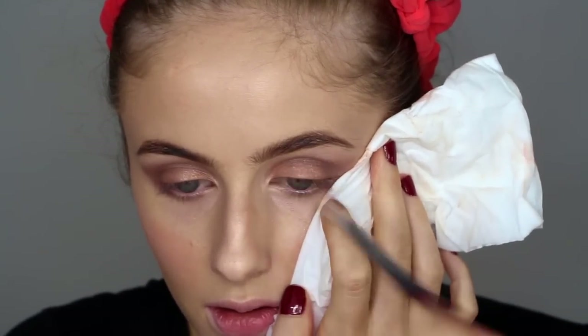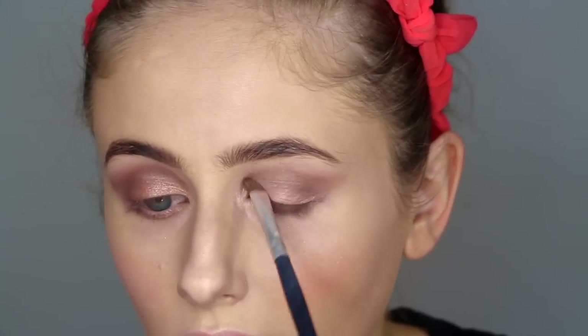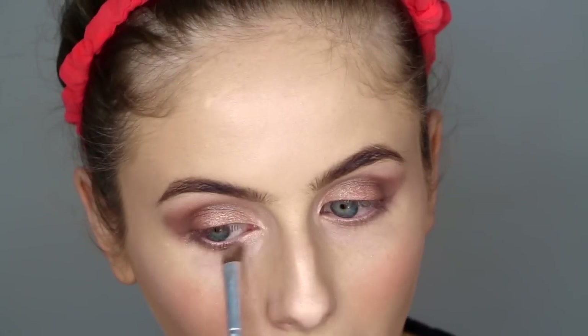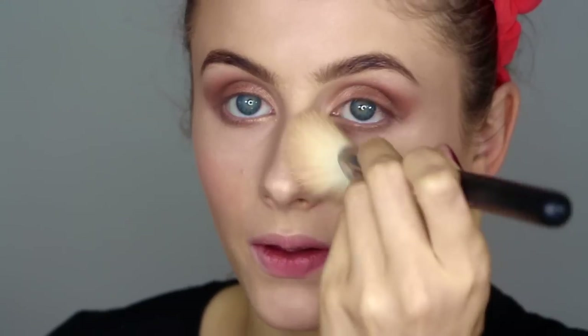I held a tissue there so that when I blended it, it would sort of make a neat line. I'm then grabbing my Chanel highlighter again and using that to highlight the inner corners of my eyes. Then I'm going under my eyes again with the Stila concealer just to cover any glitter that has fallen, and then powdering that again with my Hourglass Luminous Light Powder.